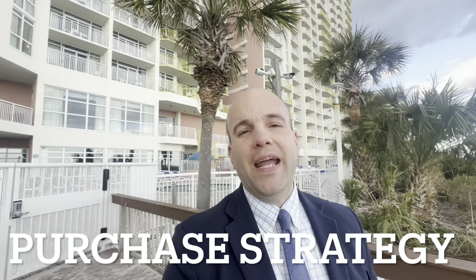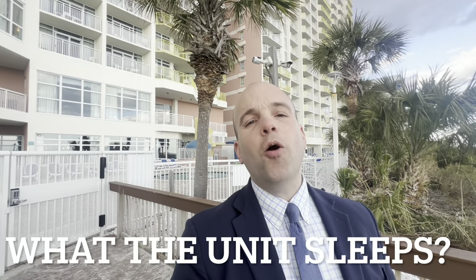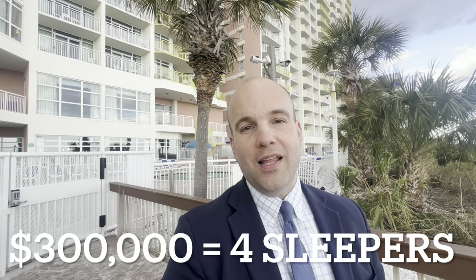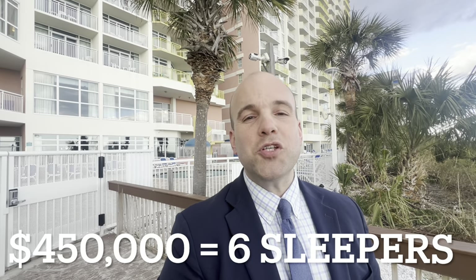One way to compare oceanfront condo purchases is to consider how many people the unit sleeps. If a $150,000 unit sleeps two people, then a unit that sleeps four people should be around $300,000, and a unit that sleeps six people should be around $450,000, and so on. This is also a driver for your rental income business — how many people a unit sleeps is what your tenants are thinking about when booking units online, and it directly translates into dollars for your business.